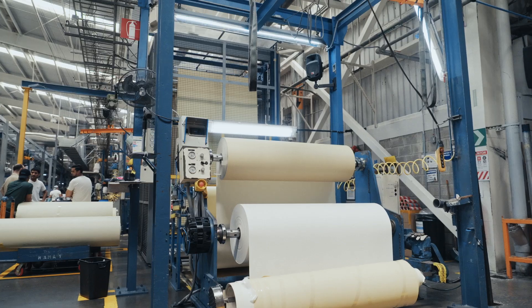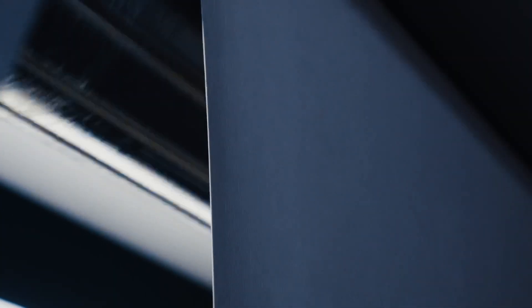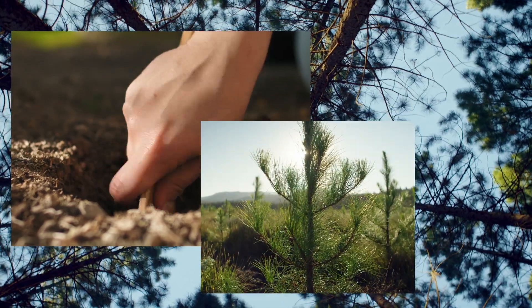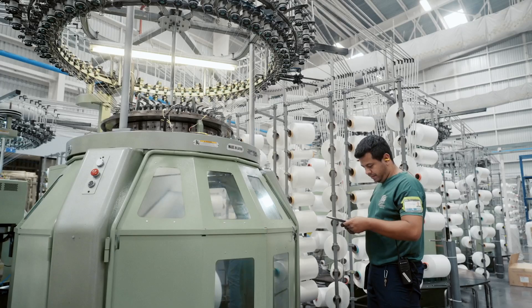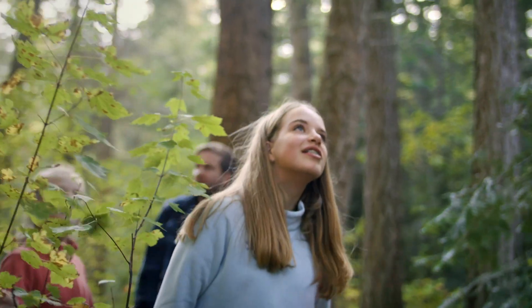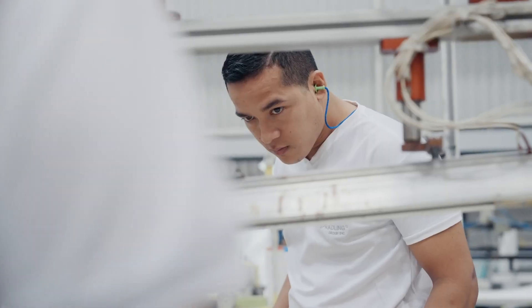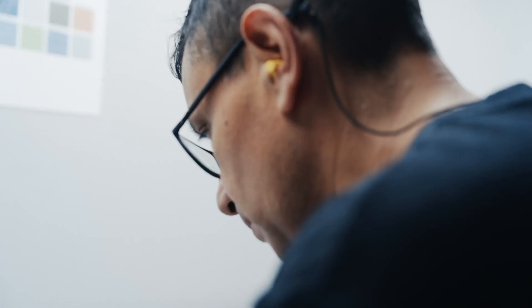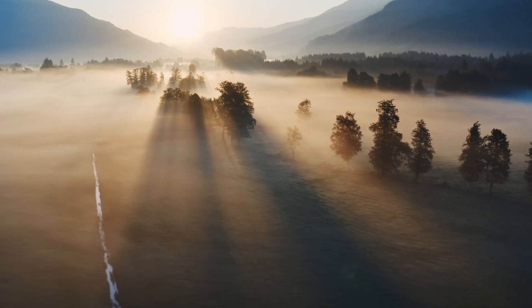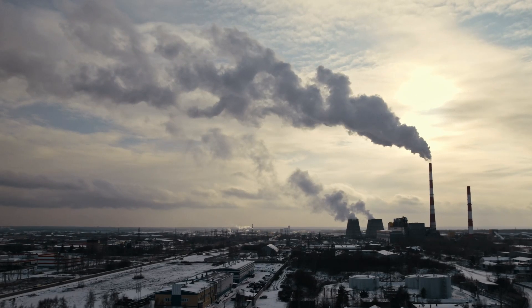Bio-attributed materials leave a lesser environmental impact for several key reasons. They're made from renewable resources, require less energy to make, form part of a natural nutrient cycle, and they store carbon dioxide in the raw materials — known as carbon sequestration. For every 30 metres of our product made with bio-attributed PVC and recycled yarns, nearly 20 kilos of carbon dioxide are saved compared to using virgin raw materials.